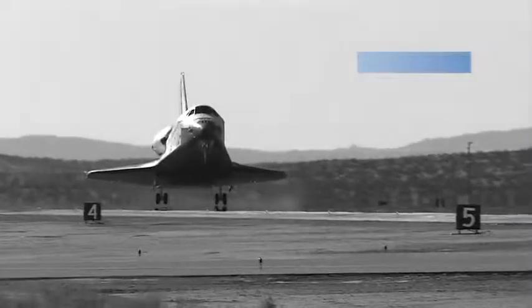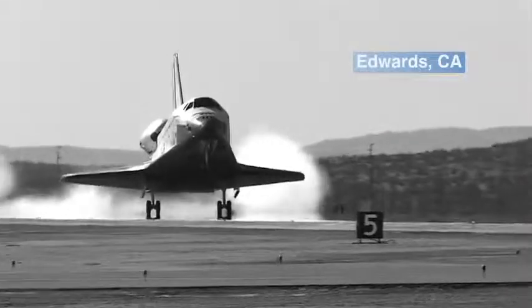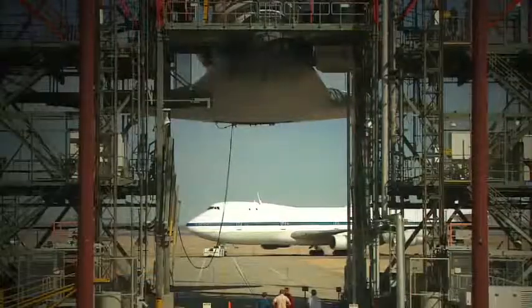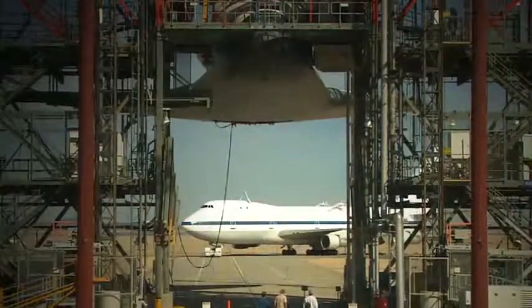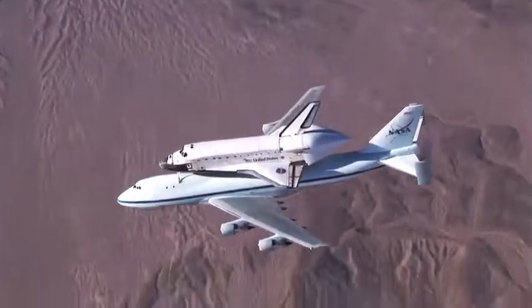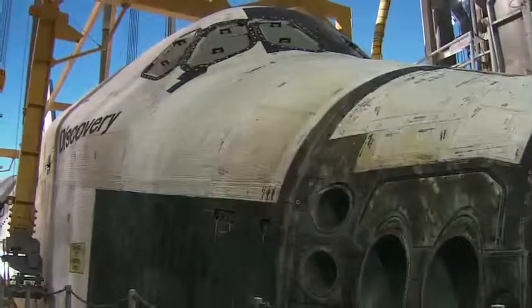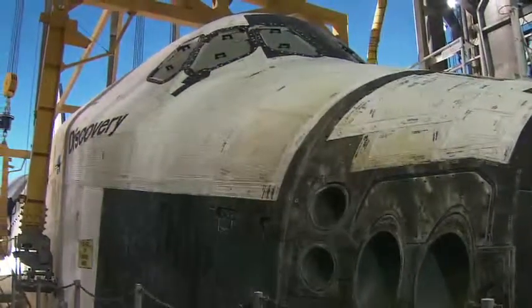After landings at Edwards Air Force Base, the MDD is used to hoist and attach the shuttle orbiter onto the shuttle carrier aircraft, so that it can be flown back to NASA's Kennedy Space Center in Florida. While simple in concept, the execution of this task is anything but.